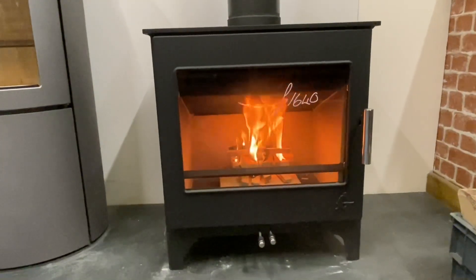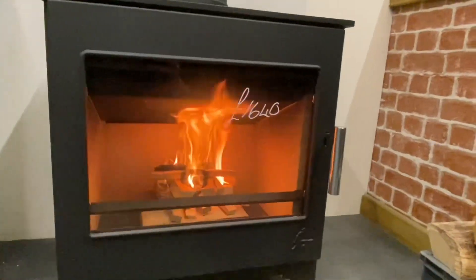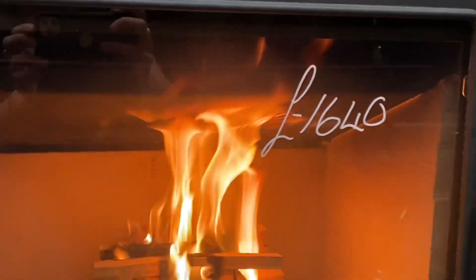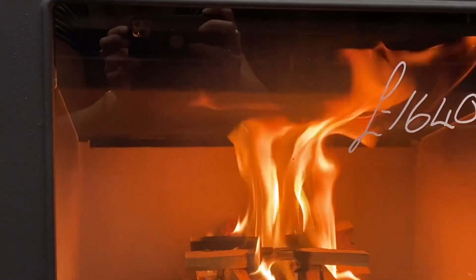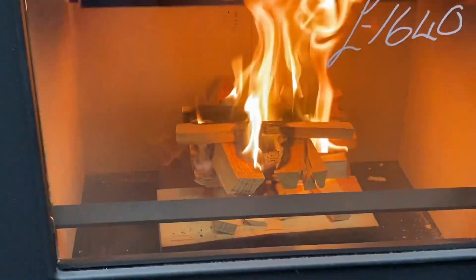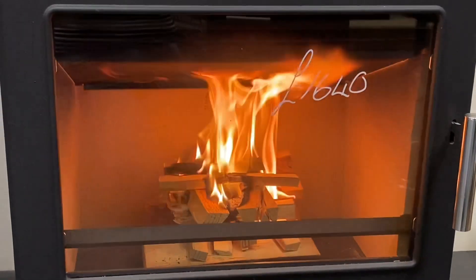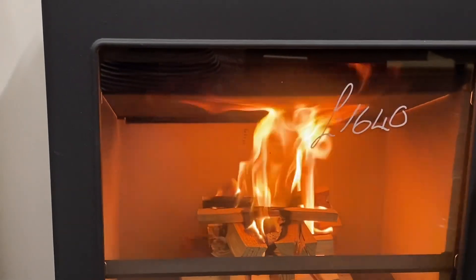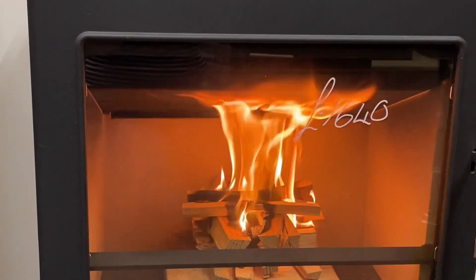This stove is nowhere near up to temperature yet. You can see the inside is starting to go dark coloured, which is carbon - that is just because our fire is heating up. Our kindling hasn't even taken the fuel logs on the base yet, so all that will clear down and come back being nice and bright. We'll see what it properly does in about 15 minutes or so once it's getting up to temperature.